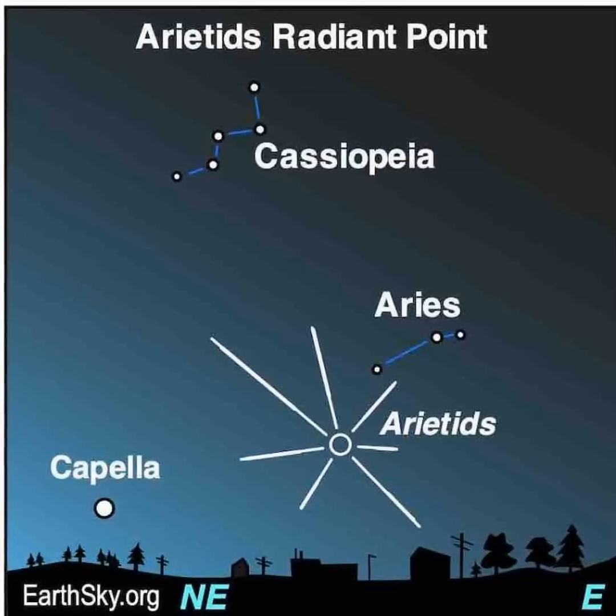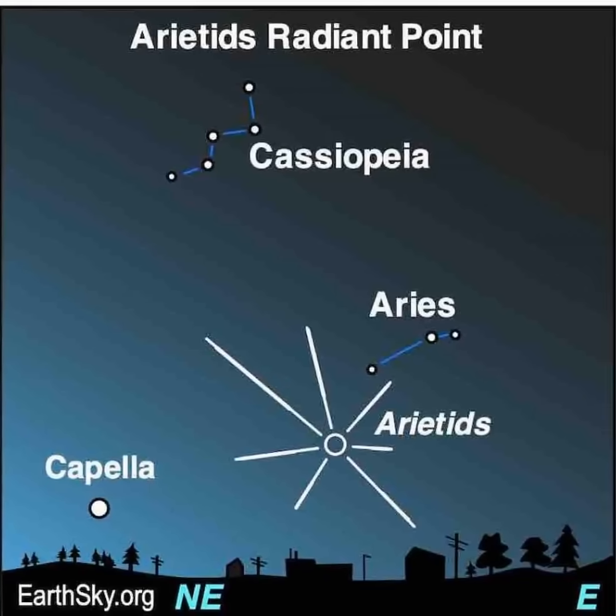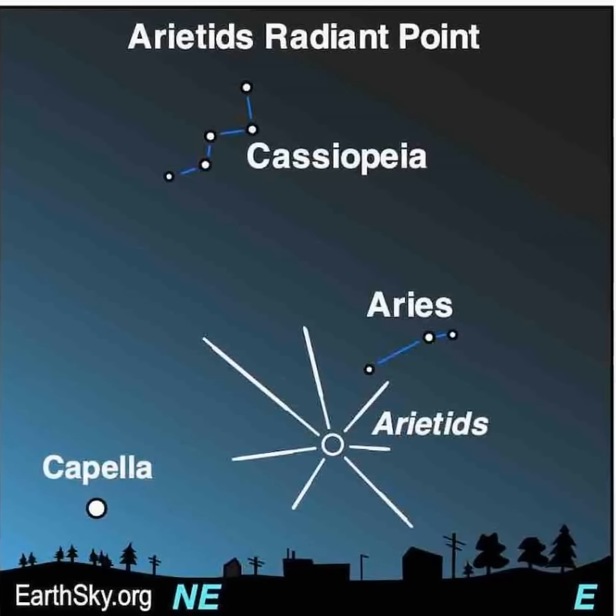And finally, there's a meteor shower on the morning of June 7th. It's the daytime Arietids — watch for them shooting up over the eastern horizon before dawn.